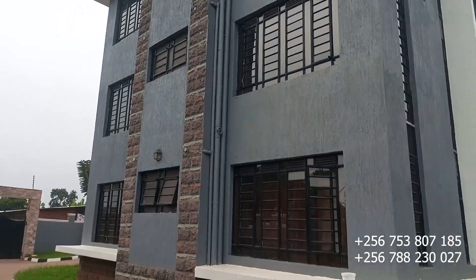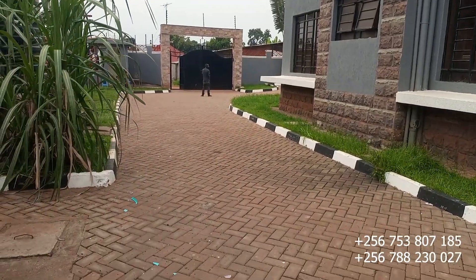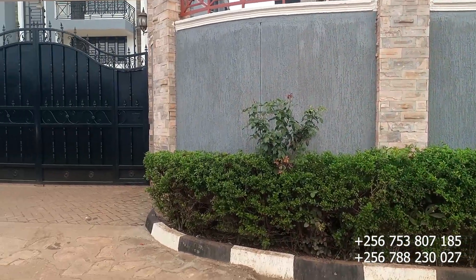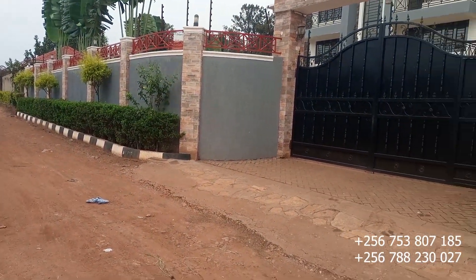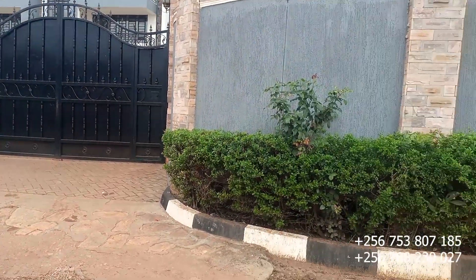This is the backyard and the view from the backyard. Let's check the outside view — this is the outside view. That's today's apartment. Thanks for watching!